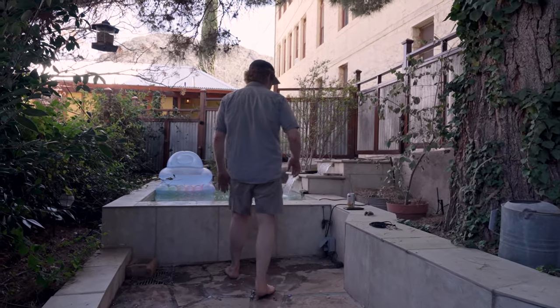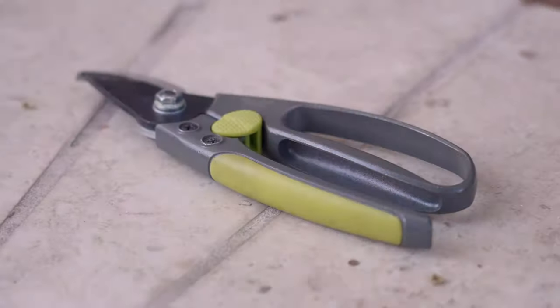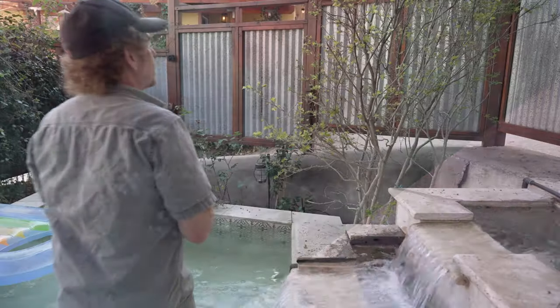Spring is finally here. I love this season — it's magical. There's so much going on and so much to share with you guys.